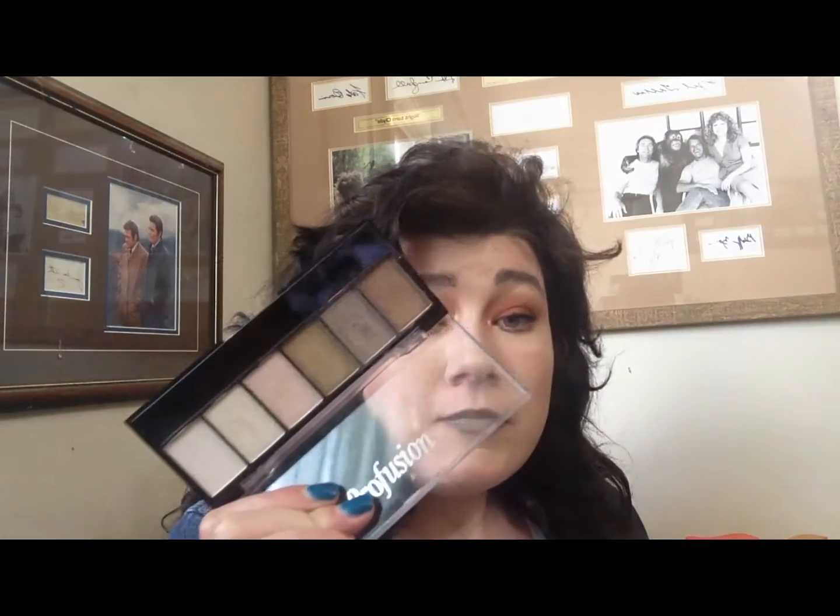At the Reject Shop they had one Profusion palette and I only paid about $2 for it. The colors swatch really well — very pretty little palette.